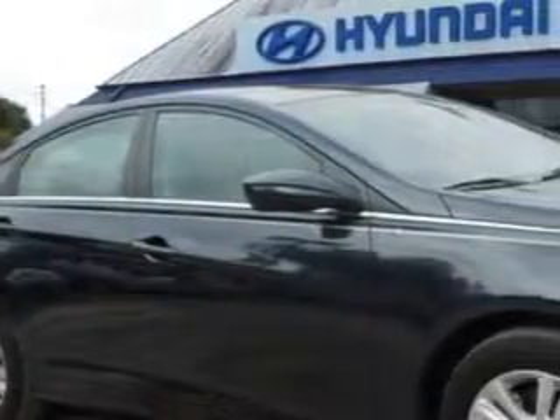Check out this Pacific Blue Pearl 2013 Hyundai Sonata, equipped with a 4-cylinder engine and an automatic transmission.